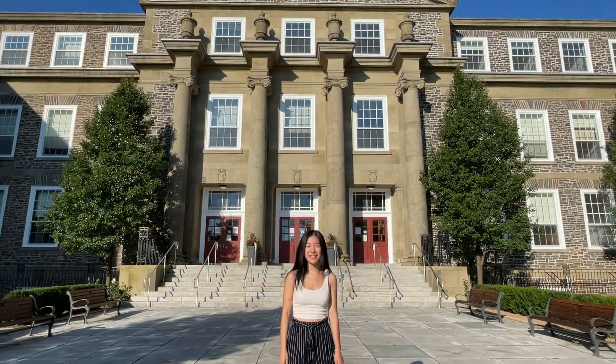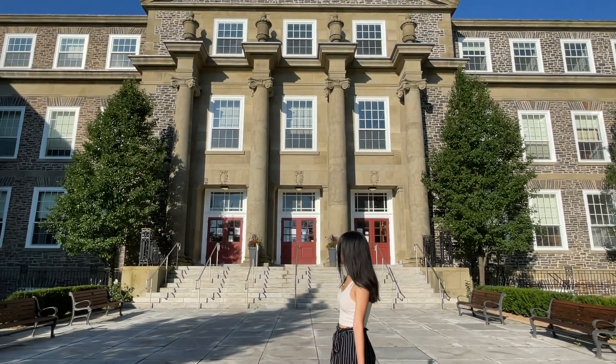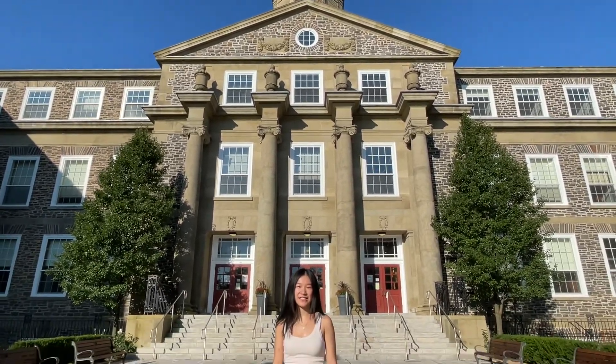Hi, I'm Joyce. I'm a second year med-sci student and an executive at the Dallas Science Society. Today we're standing in front of the Henry Hicks building and I'm going to take you on a tour of the Life Sciences Center, or the LSC.